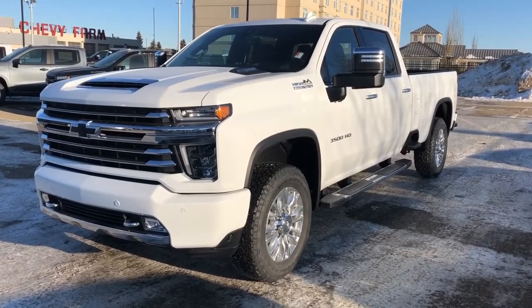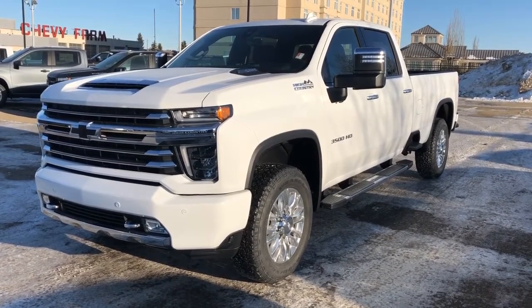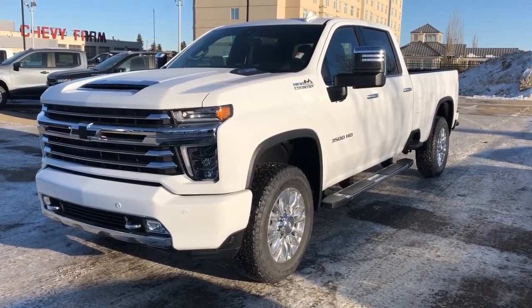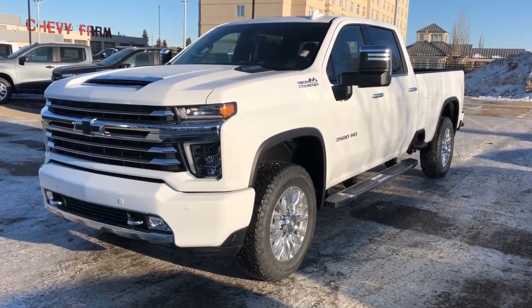Thank you for joining us for this video walk around of the 2020 Chevrolet Silverado 3500 HD. Please subscribe to our YouTube channel, and we hope to see you in at Westgate Chevrolet sometime very soon.